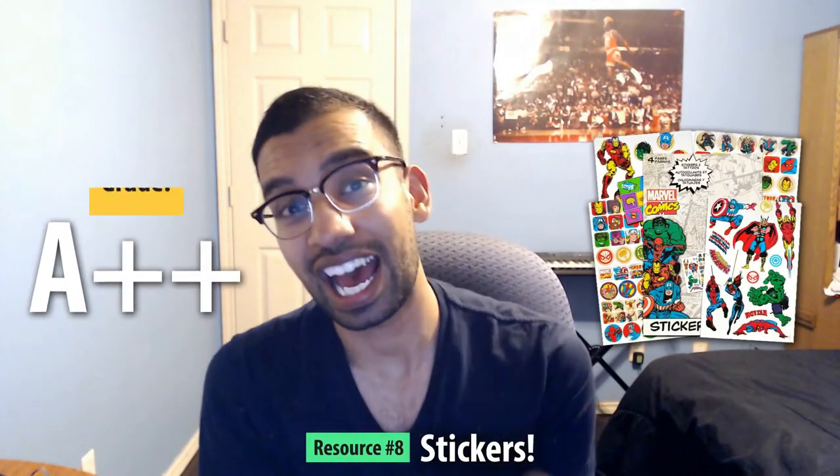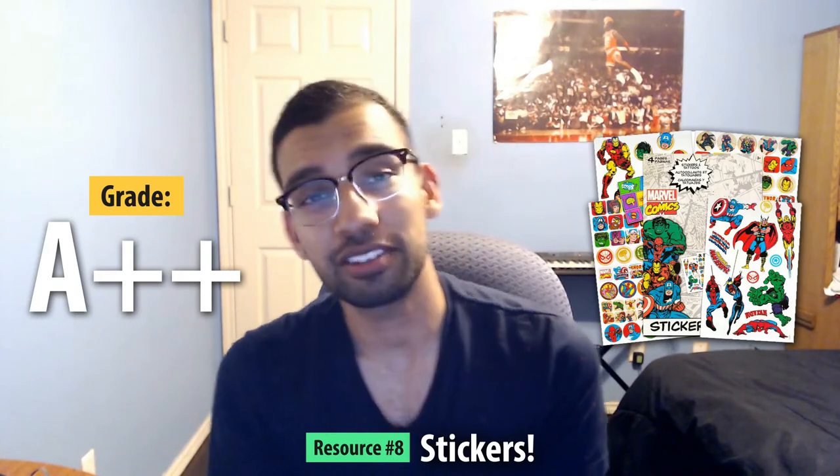Resource number eight is stickers. If you want to be a fan favorite of your patients, have stickers. Try to go for whatever is big in the pediatrics world — for me it was Minions, but Marvel works really well for the boys, and princesses and Frozen always seem to be a hit with the girls. It makes it much easier when they see you give them a sticker — they trust you. It's hard to get that trust on the pediatrics rotation, so stickers go a long way.